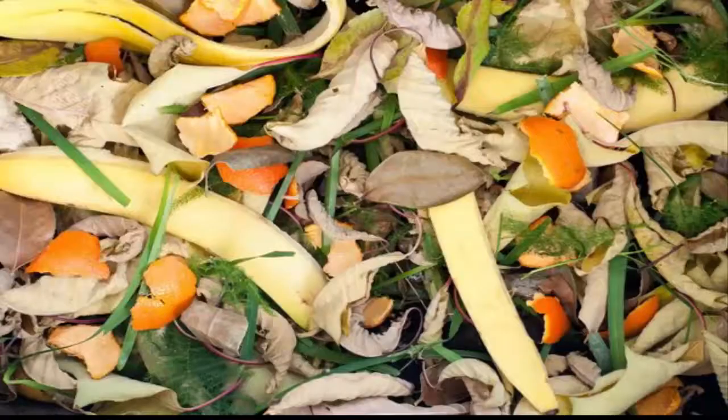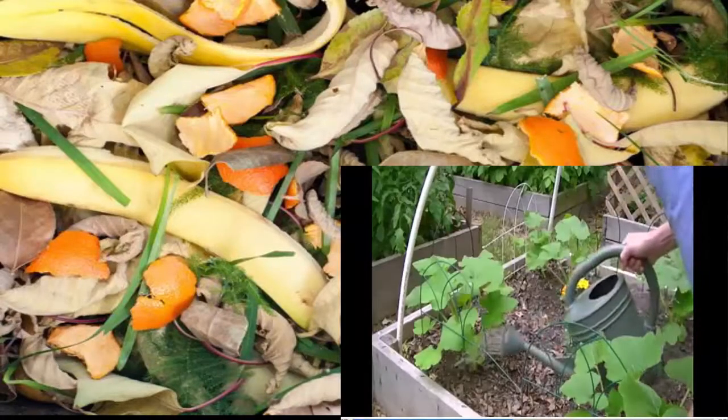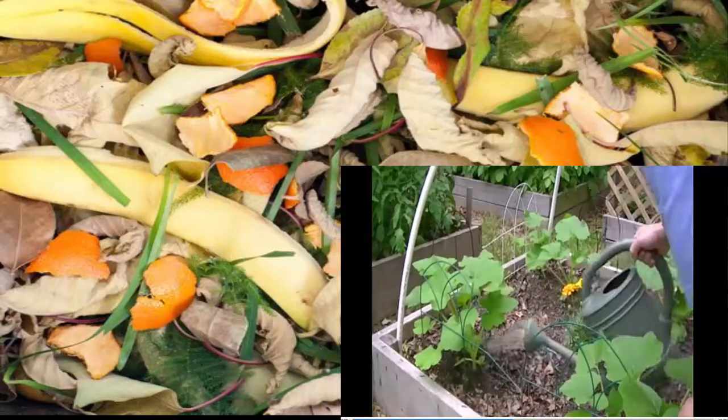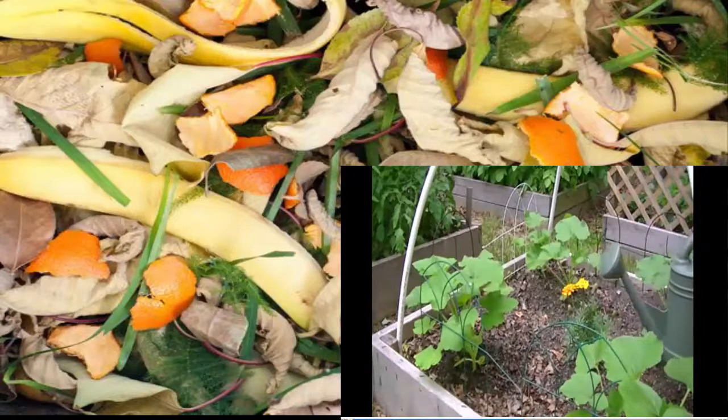Besides that, banana peel can be used as compost, which can make the soil rich with nutrients. We can also use it as a water compost to water the plants, so that the plants can grow well.